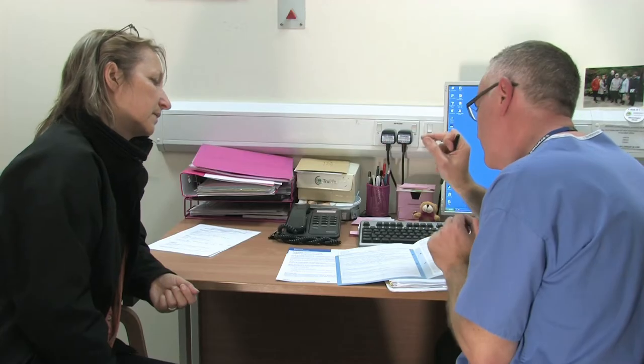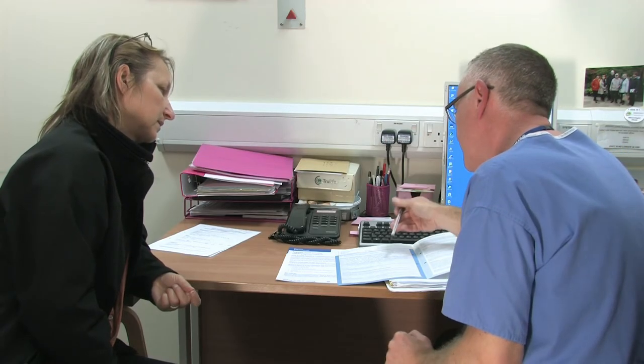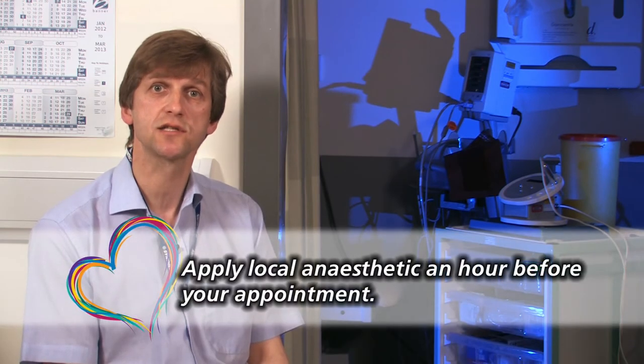We will also supply you with some local anaesthetic cream to put on your breast before your next appointment. Before you come for your second appointment to have the tattooing done, you should apply the local anaesthetic cream to the breast about an hour beforehand.